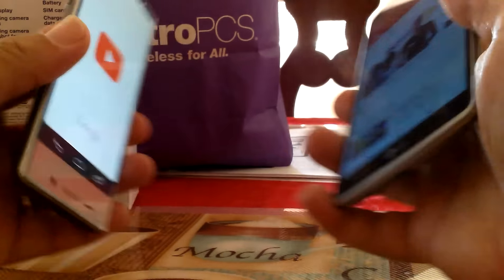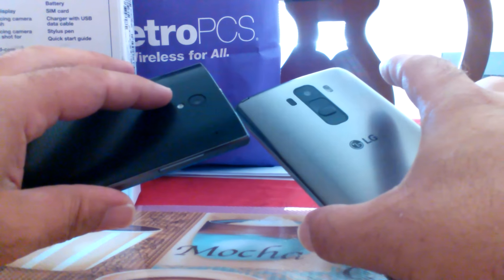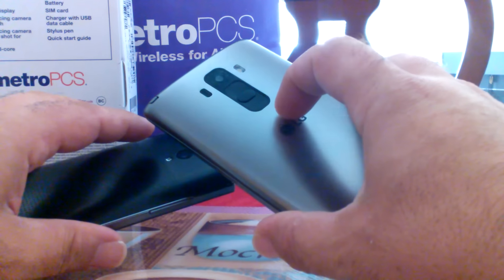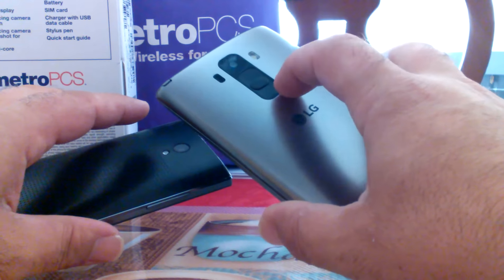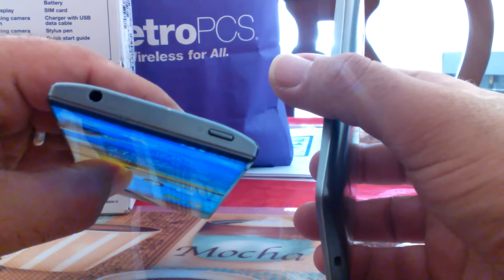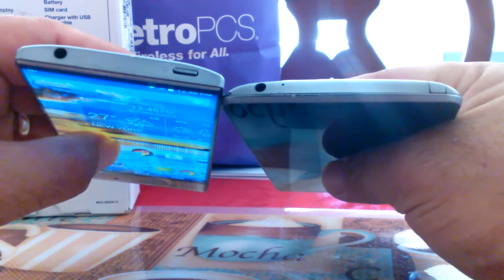So let's take a look at cameras here. The Aquos Crystal has an 8 megapixel camera with LED flash. The G Stylo has 13 megapixel with laser autofocus and LED flash. Power buttons on the back, volume up and down buttons, and it does have the stylus up on top. The power button for the Aquos is on the top, as well as the headphone jack on both phones.